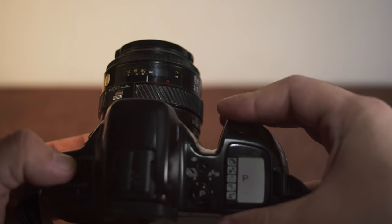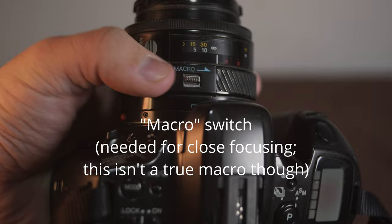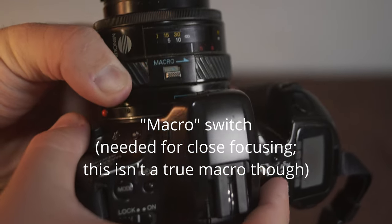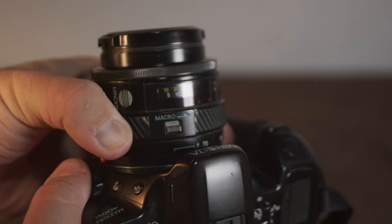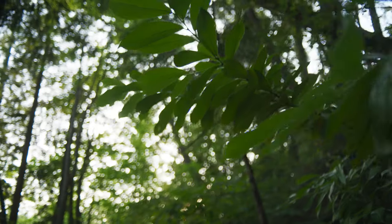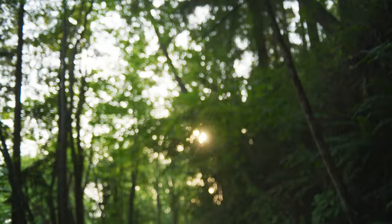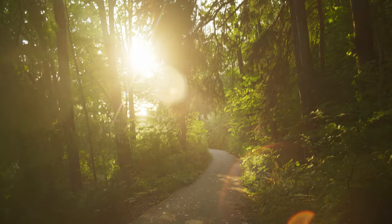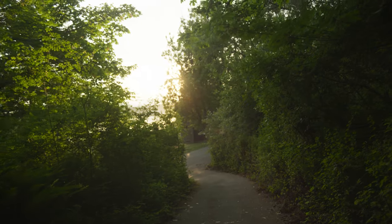This doesn't let me manually input the ISO, instead requiring DX-coded film where it defaults to ISO 100. So in a way, it's like a point-and-shoot in the body of an interchangeable lens SLR, even more so when equipped with the Minolta Maxim AF 35-70mm f4 lens.